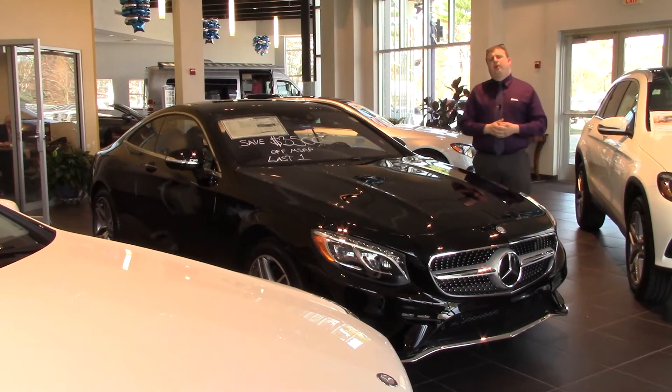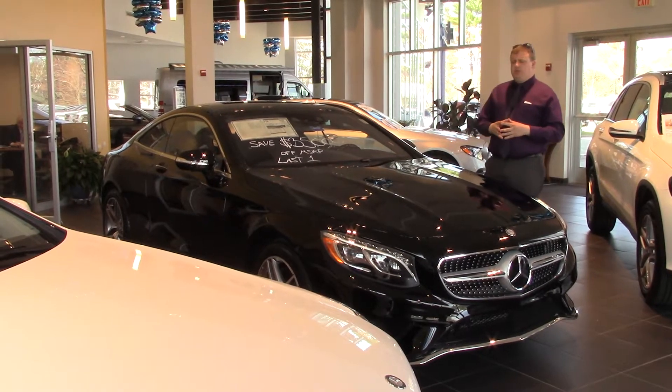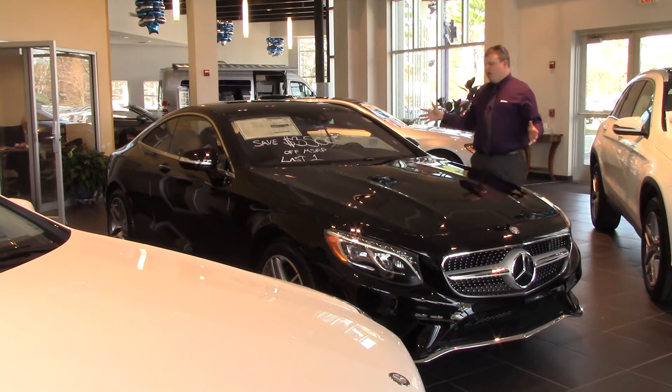Good afternoon, Gotham. My name is Anthony Gowell. I'm here with Prime Motor Cars Mercedes-Benz. I want to showcase to you the car you inquired about, the 2016 S550. Here it is.